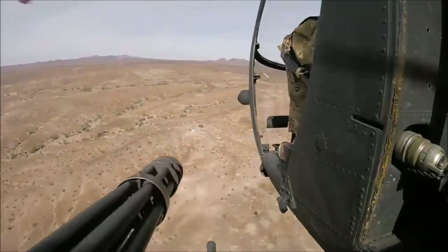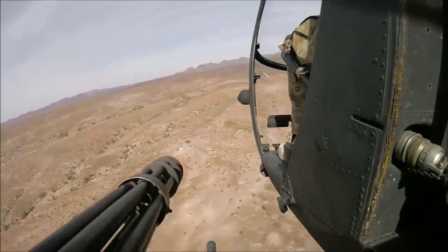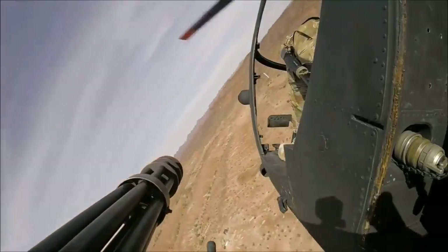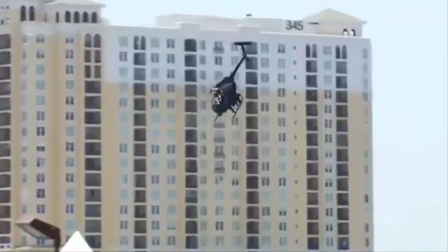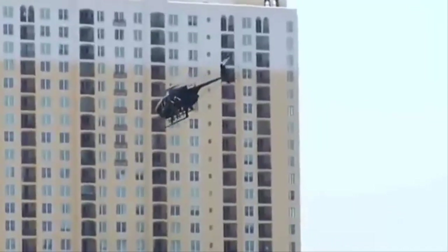One interesting capability that the operatives in the 160th SOAR know how to exploit is known as Smokey and the Bandit. The operatives fold the Little Bird's rotors and pack as many as two of them into a large commercial transport truck. This allows the operatives to bring the helicopters close to the target without attracting attention. Once they are ready to use the helicopters, operatives can reassemble the MH-6s in about three minutes.